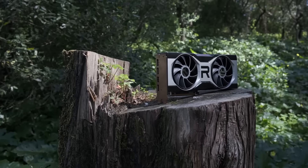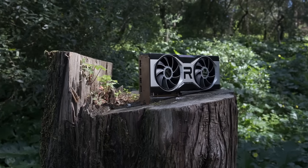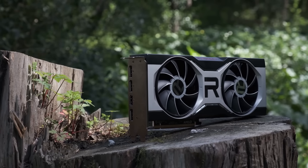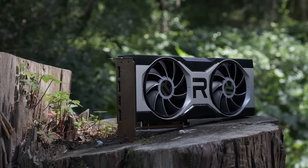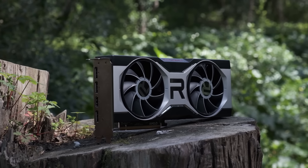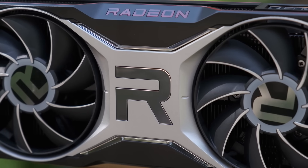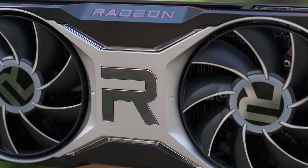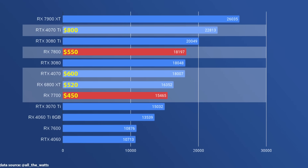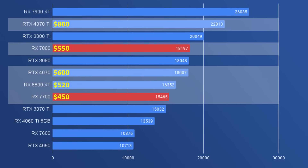I didn't include the 6700 XT — that GPU is in the 12,000 points range while costing $330. So if you don't mind sticking with 1080p, I would just get that instead. And if you game on a large OLED LG TV, upscaling from 1080p on the 6700 XT will actually make more sense than upscaling from 1440p on the 7700. But assuming you are looking for a GPU to pair with a 1440p display, I would say the 7700 is looking very promising, and perhaps the only GPU that AMD has launched in a long while that makes any sense.